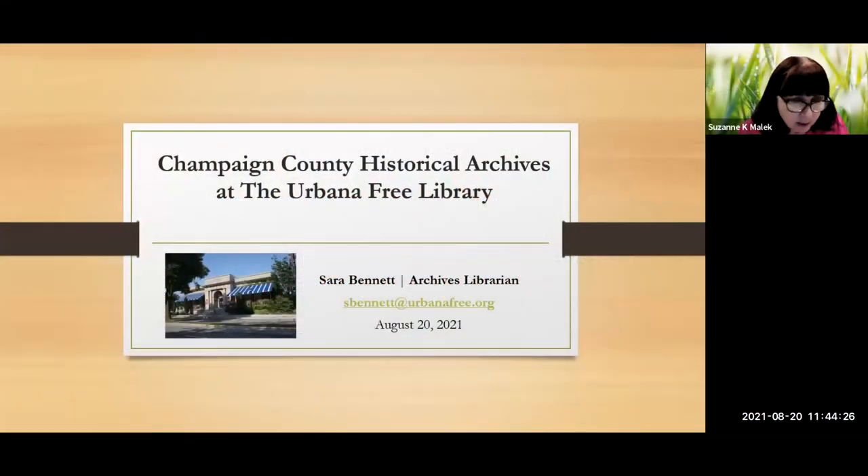Continuing on with the TMCC Library Open Genealogy Lab Outstanding Guest Speaker Series, today we are pleased to present Sarah Bennett. Sarah is an archives librarian at the Champaign County Historical Archives in Illinois. As part of her work, she plans programming and outreach events for the community about topics related to local history and genealogy. She is passionate about making the archives a vibrant and welcoming part of the Champaign-Urbana community.